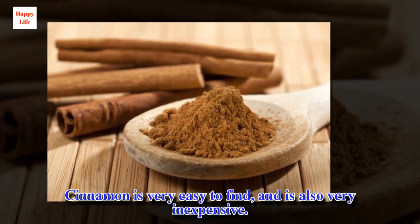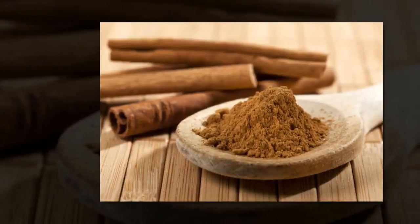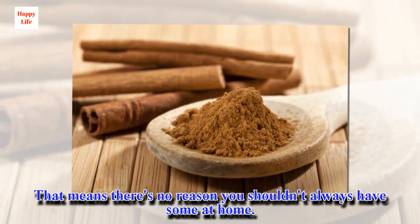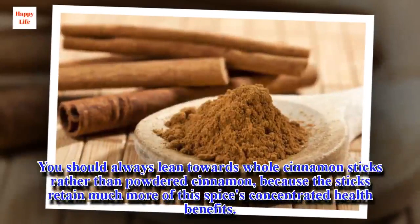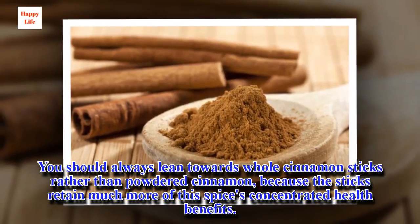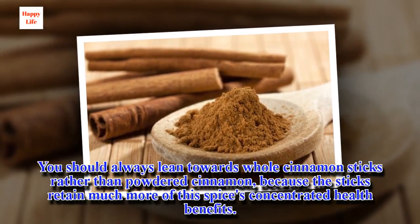Cinnamon is very easy to find and is also very inexpensive, which means there's no reason you shouldn't always have some at home. You should always lean towards whole cinnamon sticks rather than powdered cinnamon, because the sticks retain much more of this spice's concentrated health benefits.